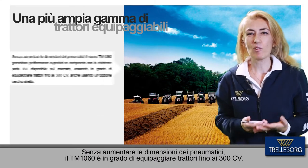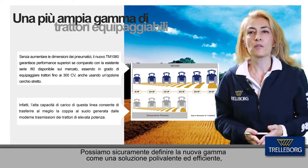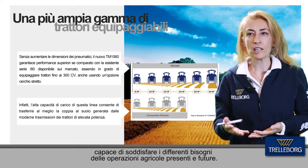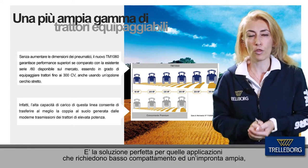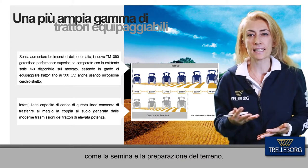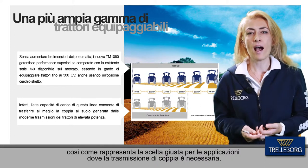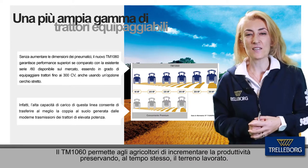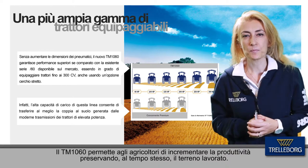Without changing tire dimensions, the TM1060 is able to equip tractors up to 300 horsepower. We can define the new range as a multipurpose, efficient solution able to satisfy the needs of present and future agricultural operations. It is the perfect solution for applications requiring low compaction and a wide footprint area, like seeding and soil preparation, and also represents the perfect choice where high torque transfer is necessary, such as plowing and tillage. The TM1060 enables farmers to enhance productivity while preserving the soil.